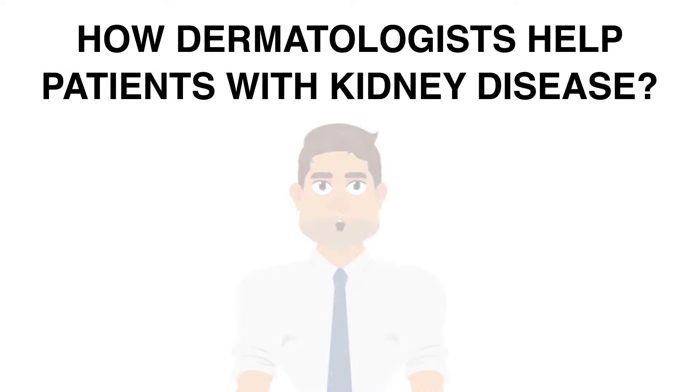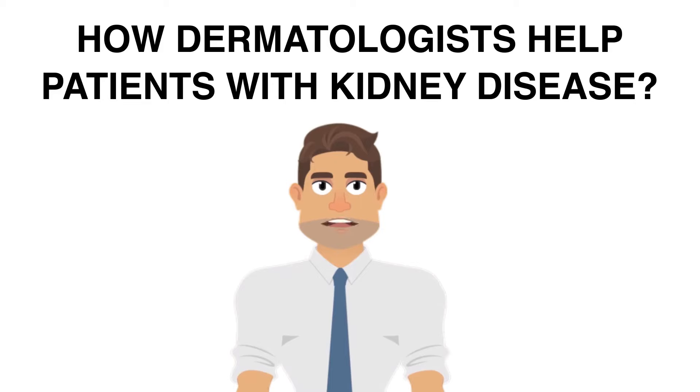How dermatologists help patients with kidney disease. Kidney doctors, called nephrologists, often care for patients with kidney disease. When kidney disease affects the skin, a nephrologist may team up with a dermatologist. Some skin conditions that develop due to kidney disease can be difficult to control. For example, if a patient has extremely itchy skin, it may be impossible to sleep through the night. A board-certified dermatologist can help a patient get some relief. This may involve using the right balance of moisturizers and medication applied to the skin, and some patients get relief with a treatment called UVB phototherapy.